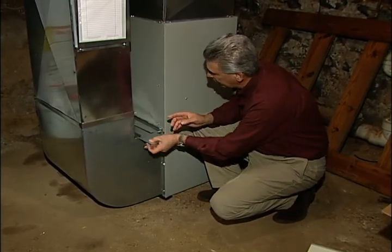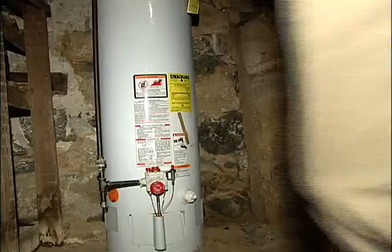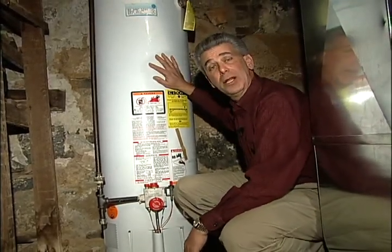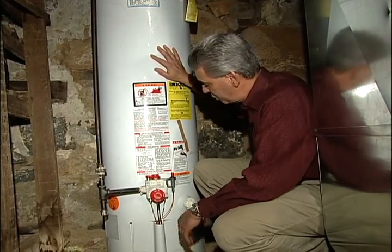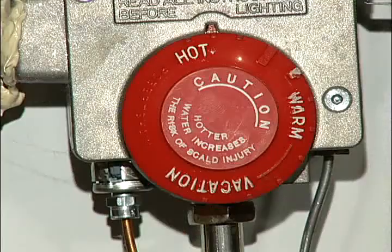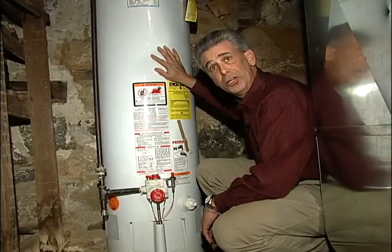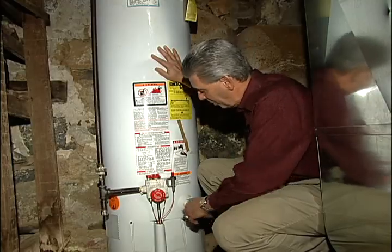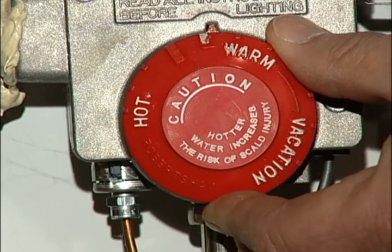The next thing we're going to do is take a look at the water heater. This looks like a newer water heater and it's an efficient unit, but one of the quickest and easiest things a customer can do is to make sure the temperature setting is proper. Looking at this dial, the temperature is set up around hot, which would indicate a setting of 140 degrees or higher. Water heaters should be set at 120 degrees, or 130 degrees if you have a dishwasher. So we're going to dial this down a little bit towards the warmer setting, and that should save them a lot of energy.